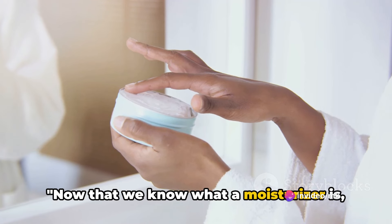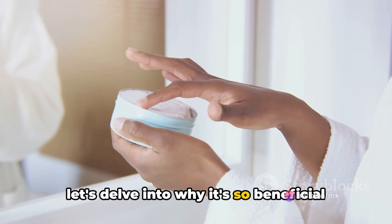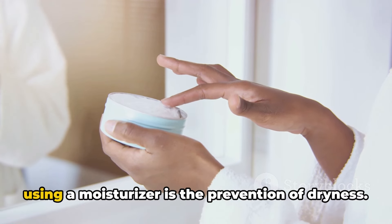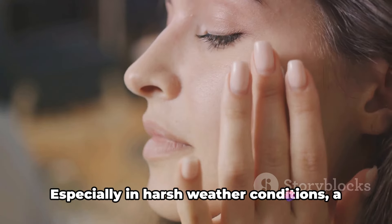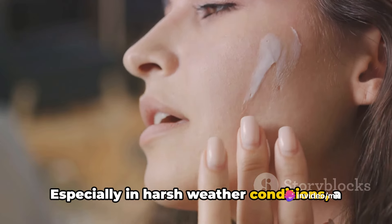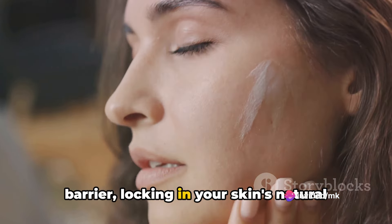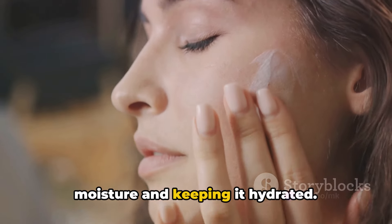Now that we know what a moisturizer is, let's delve into why it's so beneficial for your skin. One of the most common advantages of using a moisturizer is the prevention of dryness. Especially in harsh weather conditions, a good moisturizer can act as a protective barrier, locking in your skin's natural moisture and keeping it hydrated.